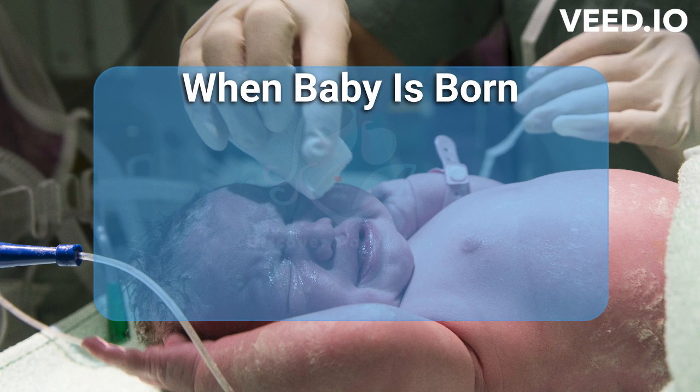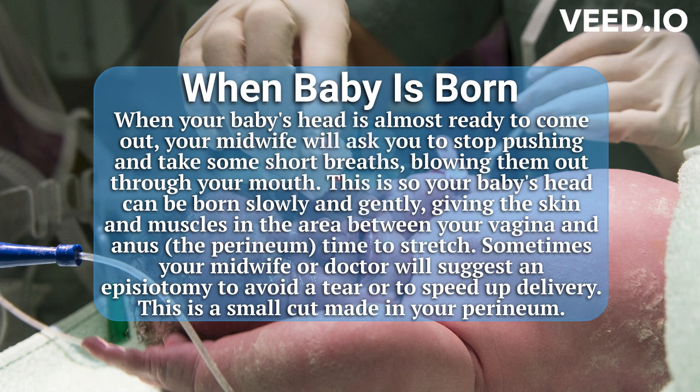When your baby's head is almost ready to come out, your midwife will ask you to stop pushing and take some short breaths, blowing them out through your mouth. This is so your baby's head can be born slowly and gently, giving the skin and muscles in the area between your vagina and anus — the perineum — time to stretch. Sometimes your midwife or doctor will suggest an episiotomy to avoid a tear or to speed up delivery.